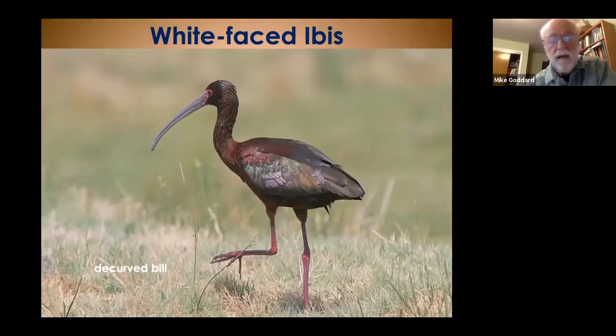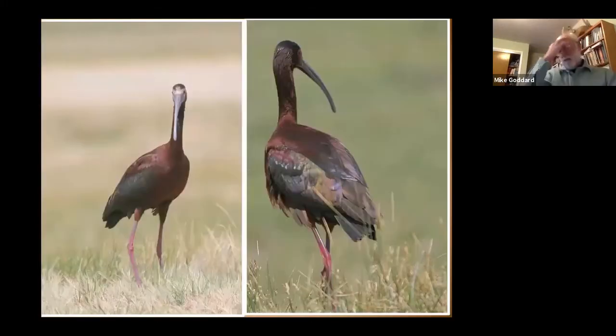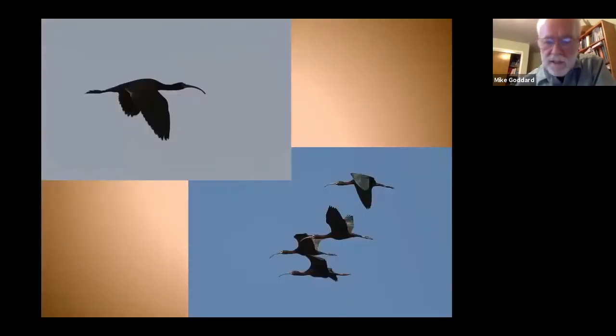White-faced ibis is a bird we get a lot of over here in Fallon. They tend to roost in the marshes at night, then come out into the alfalfa fields in the daytime and hunt bugs with that large decurved bill — preferring fields being irrigated, since the water flowing across kicks up bugs. Their feathers are actually more iridescent than black, though at a distance they look jet black. In Fallon it's not uncommon to see a string of 50 or more ibis in a line headed out to a field.